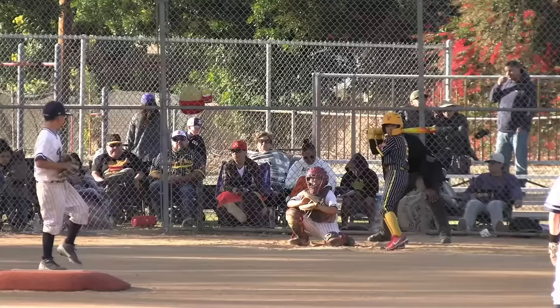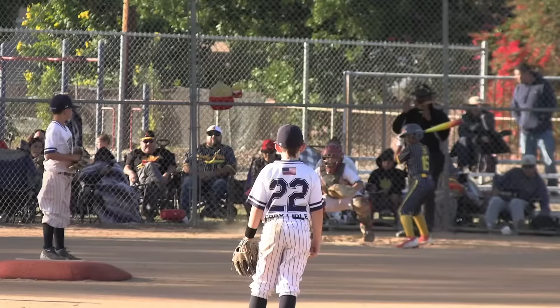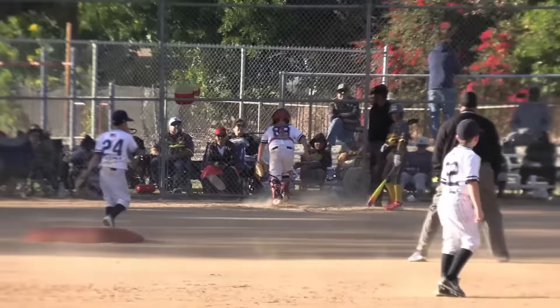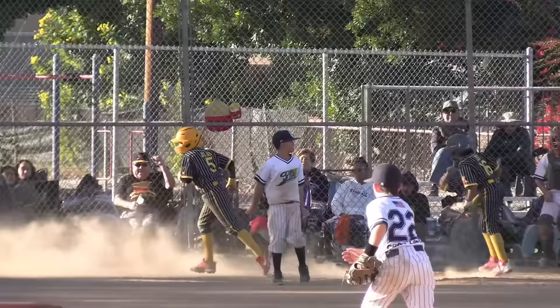Julian at the dish — strike, two and two, hard hit up the middle. Good job, second base — safe at first. Here's Alonzo with a runner on first base. Ball, runner's now on second base. Two and one, ball by the catcher and Julian goes to third. Ball four — a run comes in and it's a three to two game now.